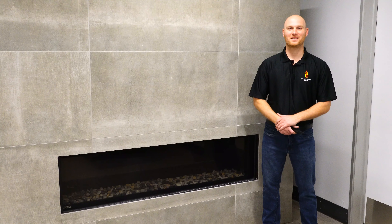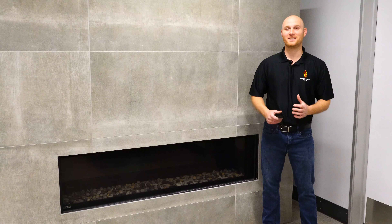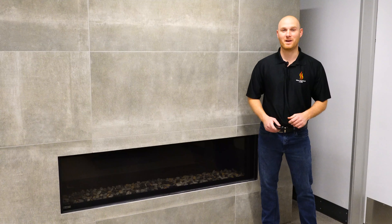Hey everyone, it's Ryan here from Gilbert Fireplaces and Barbecues, here to talk to you today about the Distinction Fireplace by Montego. Let's fire this bad boy up.